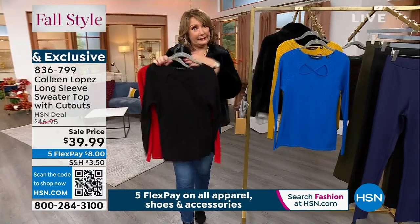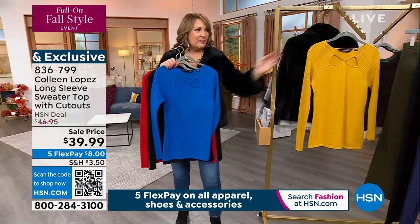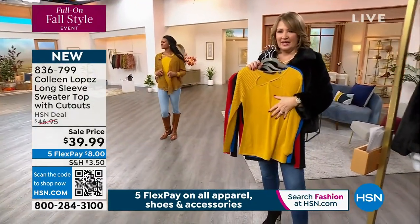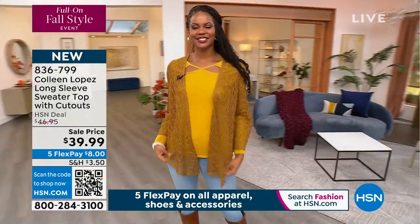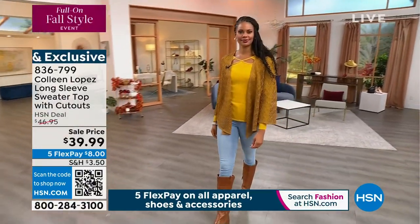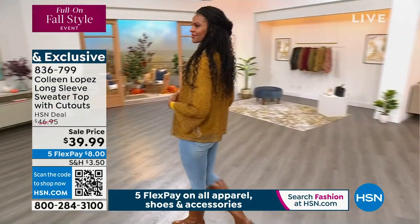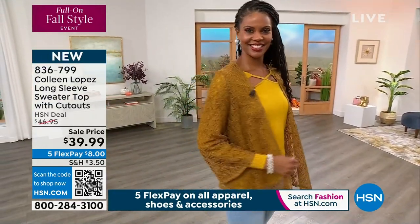We also have it in black — my favorite always — a bright, fun, beautiful blue, and then this great goldenrod, like this beautiful yummy yellow. The red is a chili pepper red. The gold is like a beautiful goldenrod gold. Look at how cute on Victoria — it has that perfect little cutout, gives it a little extra style and flair, and for our event today they marked it down to $39.99.